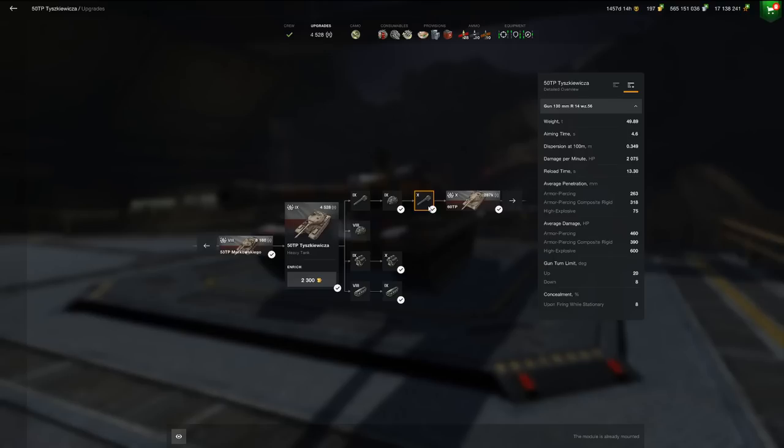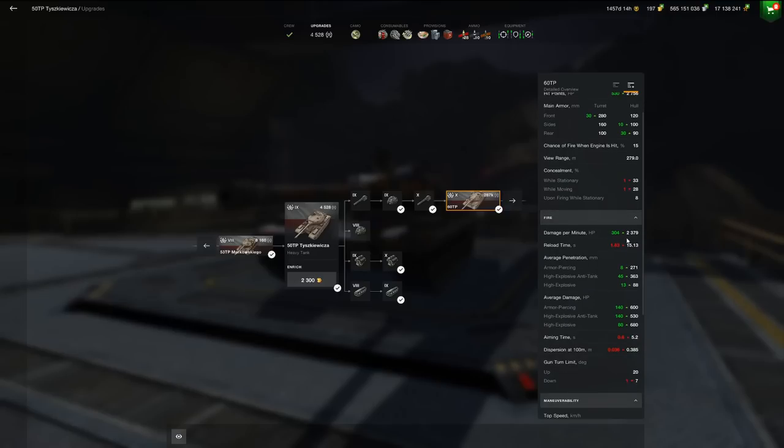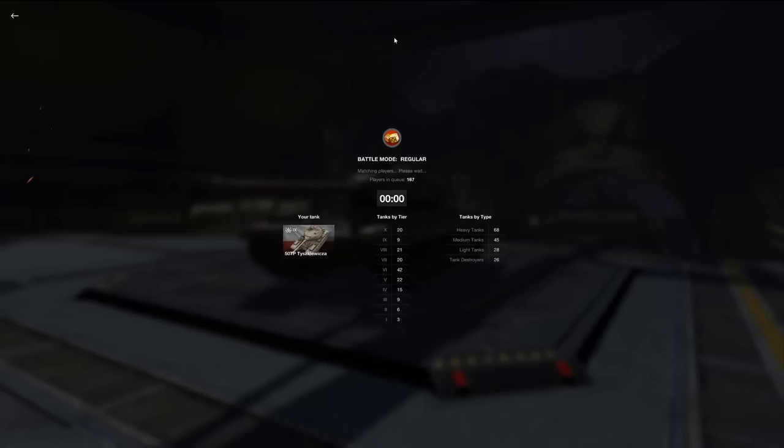The gun has 263 millimeters of standard penetration and 318 on the premium round, with an average damage of 460 — some really good values. It actually has the same premium penetration as the IS-7. Unlike most Polish heavies which have terrible dispersion — the tier 10 60 TP sits at 0.385 and the tier 8 at 0.367 — this tank's dispersion of 0.349 is actually very accurate for carrying a 130 millimeter gun.